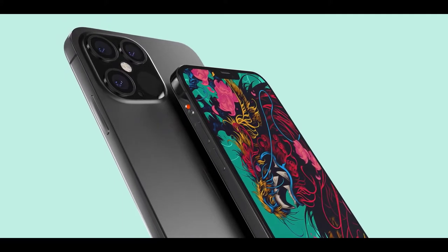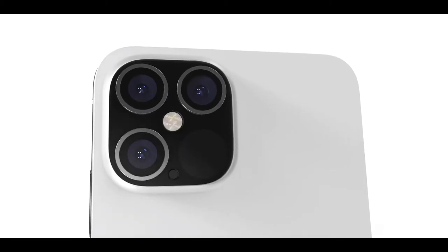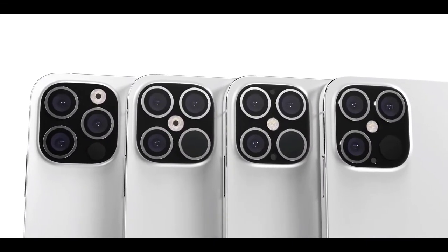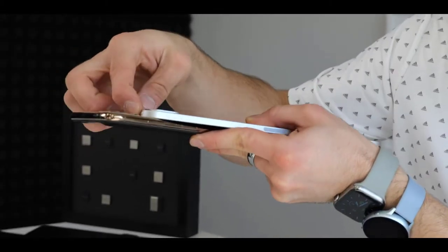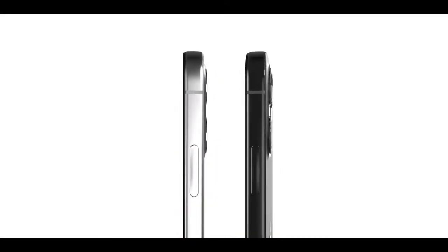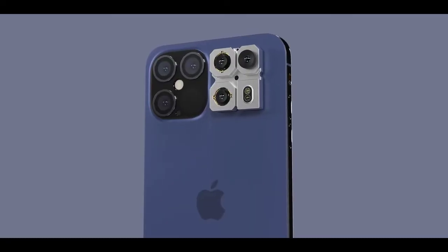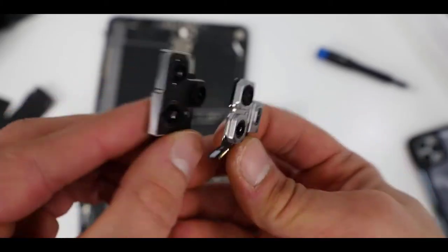Apple will be equipping their upcoming 2020 iPhone lineup with this sensor. The only difference from our concept was that the LiDAR sensor is even larger than that of the iPad Pro — not surprising, since Apple wants their iPhones to be the most capable. The center flash was correct, and even the microphone mounted between the lenses on the bottom was correct. Based on the new iPad Pro camera housing, this one would look very similar, with a 3D time-of-flight sensor on the bottom right.